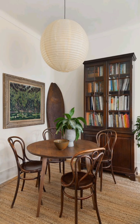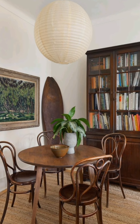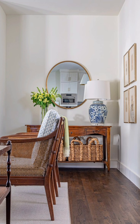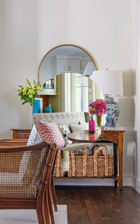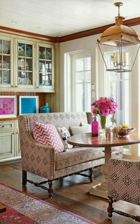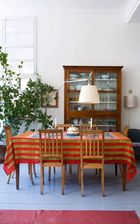Hello everyone, welcome to Gross Decor. Today in this video I'm going to show you some chic cottage interior decoration ideas. Let's have a look. Decorating a chic cottage interior blends rustic charm with modern sophistication. Here are some practical tips to help you achieve a chic cottage interior.